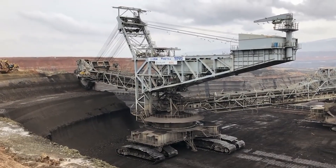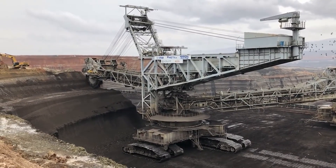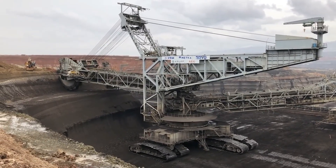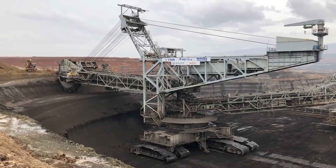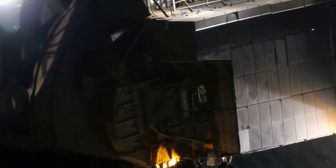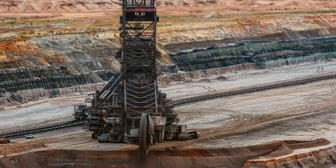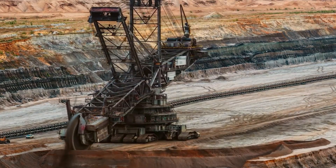The sheer size and power of Bagger 293 are hard to comprehend. It requires a team of skilled operators and maintenance workers to keep it running smoothly, and the amount of energy it consumes is staggering. Bagger 293 requires enough electricity to power a small town — in fact, it has its own dedicated power line to ensure that it has enough energy to run.